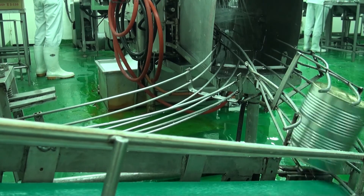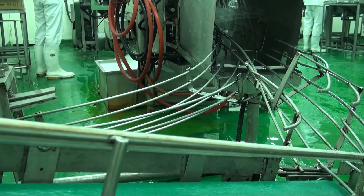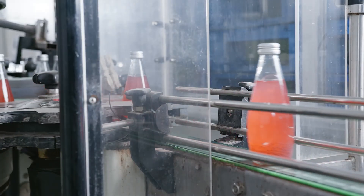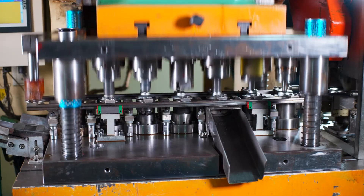You'll find inductive sensors in various applications including food processing, automotive welding, light duty packaging, machine control, and machine tools. Each of these environments poses unique challenges, so let's dive into key considerations for harsh settings.